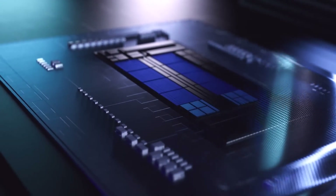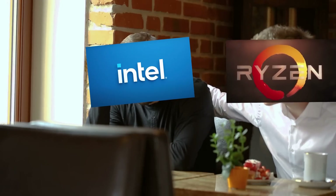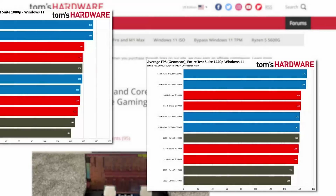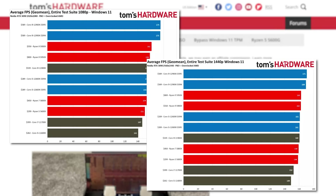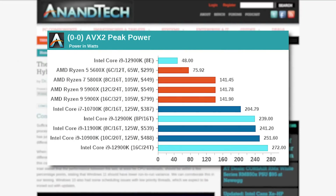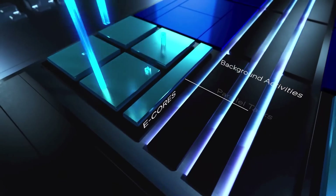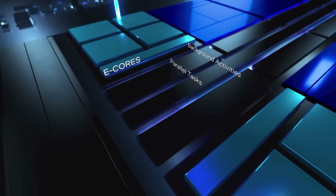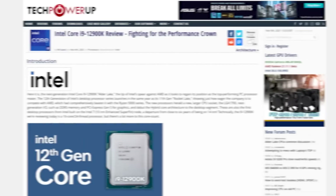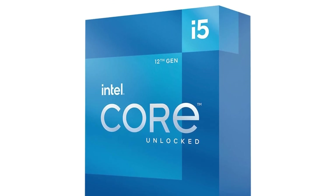Intel's 12th Gen CPU reviews have finally dropped, and they're about what we've seen leaked. After years of playing second fiddle to Ryzen, Intel is finally back. The company's new flagship, 12900K, is a beast in gaming and professional workloads, though in certain scenarios the 12900K sucks power like no tomorrow and it gets really hot, so it sort of goes back to efficiency cores being a bit odd for desktop. Still, the 12900K is impressive, but it's the i5 model that really shines if you ask me.